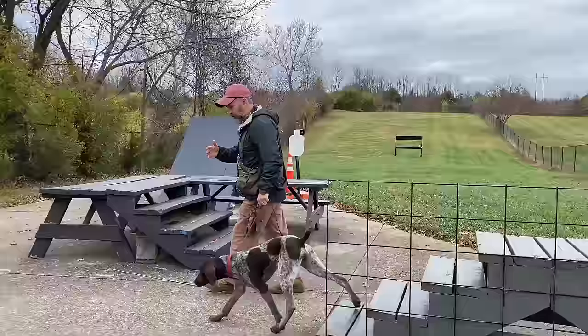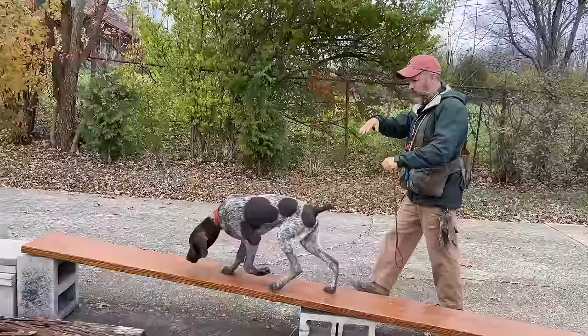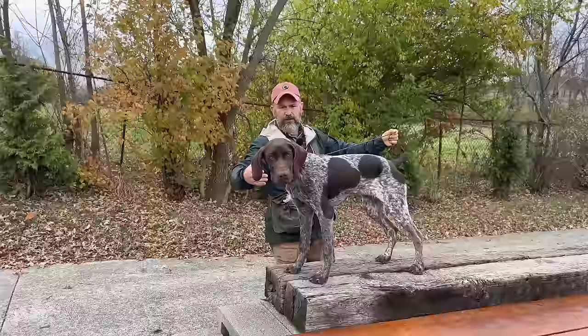Herman has gotten to the point where when I bring him out, he's very aware that once we get finished with this formal section of our training, we're going to go do fun stuff. So from his point of view, if he rushes through this aspect of our training day, we're going to get to go do what he wants to do faster.